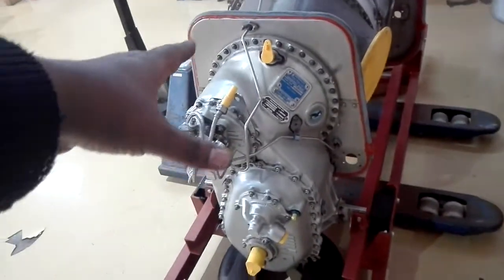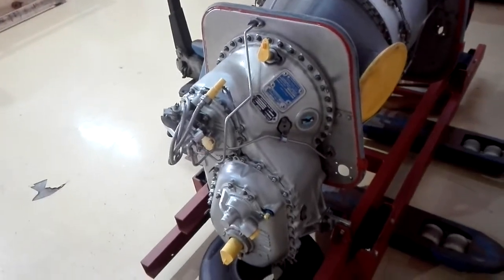I took you to the reduction gearbox. I'll tell you more about what we do next week.